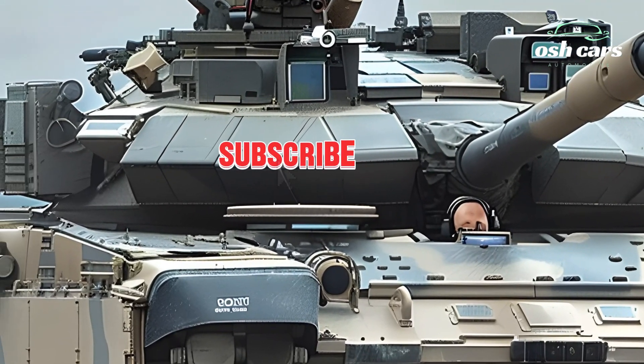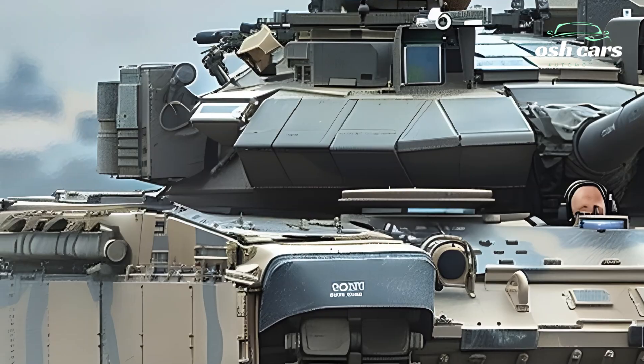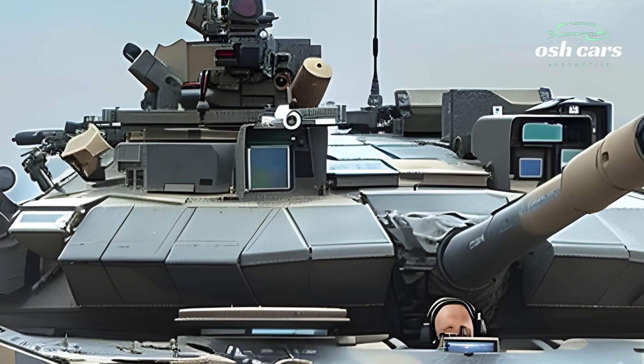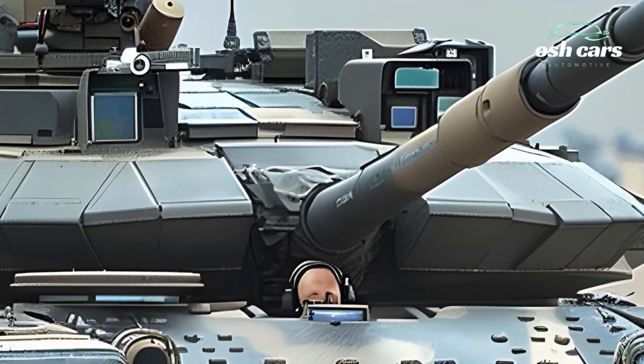it ensures that future conflicts will be fought, and won, on its terms. The future of battle tanks is here, and the M1A2T Abrams is leading the charge.